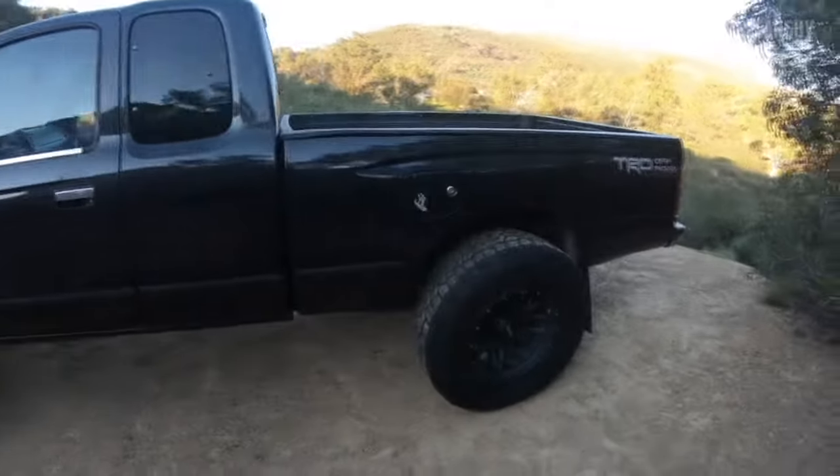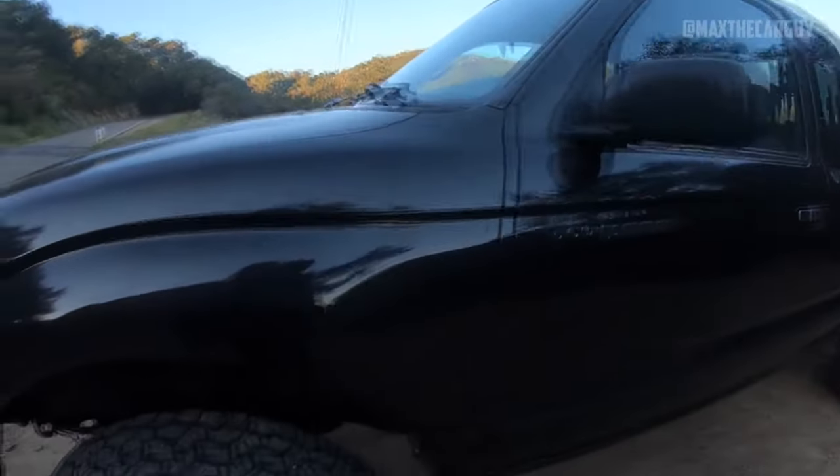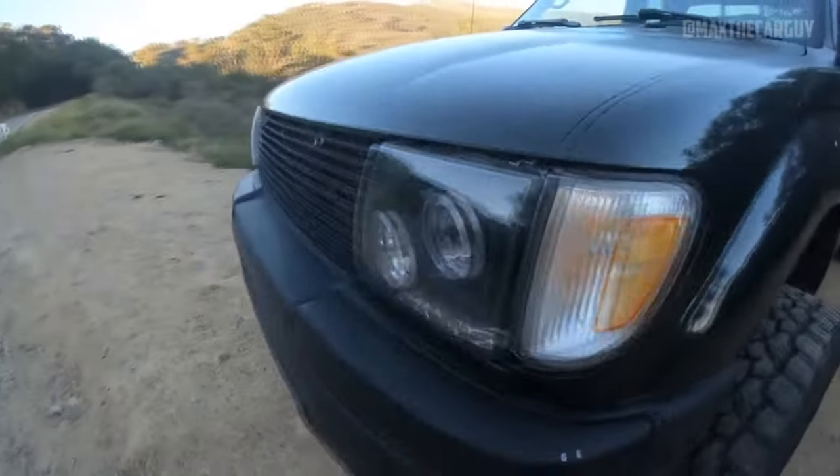The first-gen Tacoma, which lasted until 2004, is reliable. It still holds its value even throughout the years.